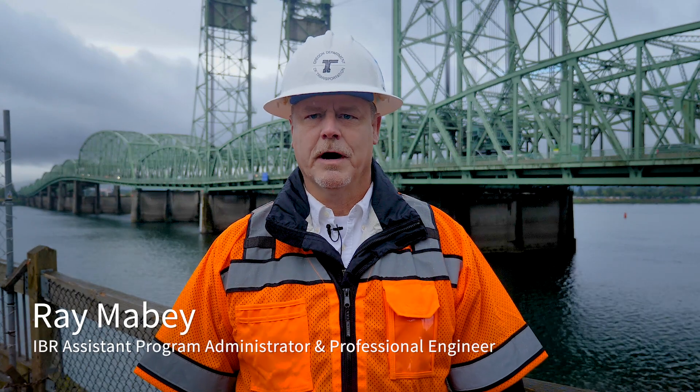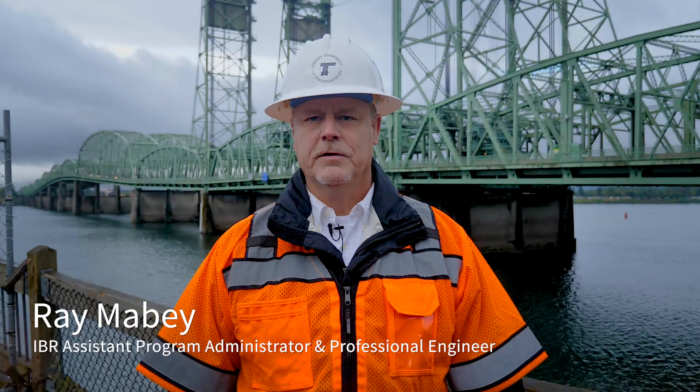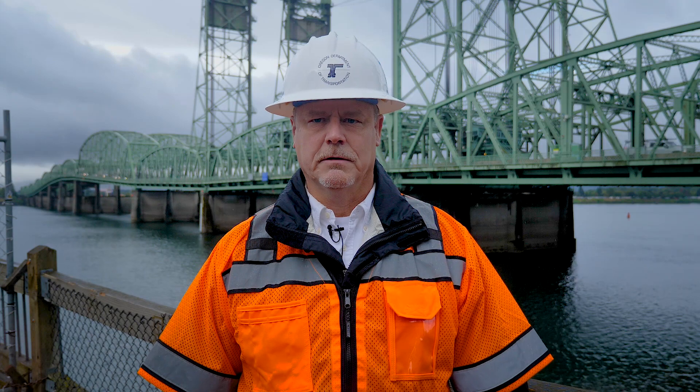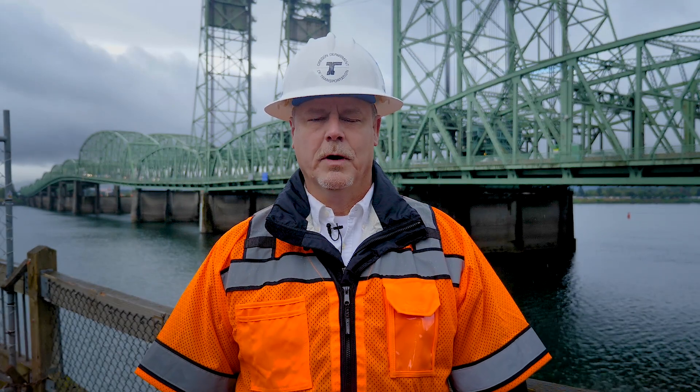The Interstate Bridge Replacement Program is bringing awareness to how the bridge will be affected in a seismic event, why replacing it is essential, and how to encourage preparedness by sharing an animation of what could happen to the Interstate Bridge area during a magnitude 8-plus Cascadia zone earthquake.